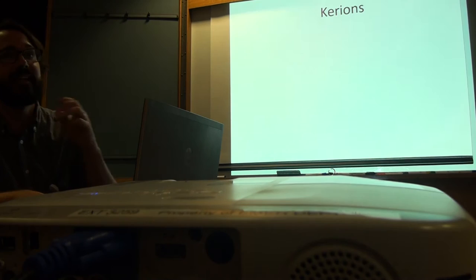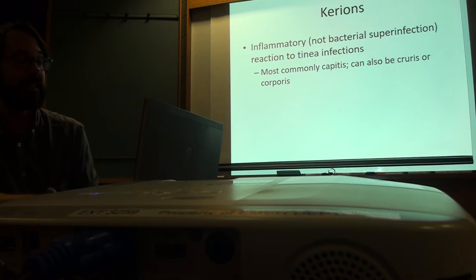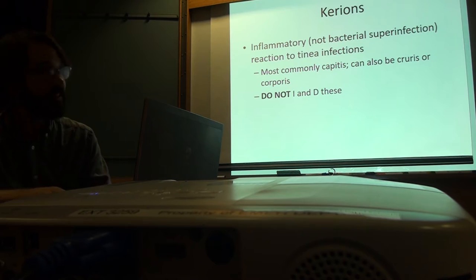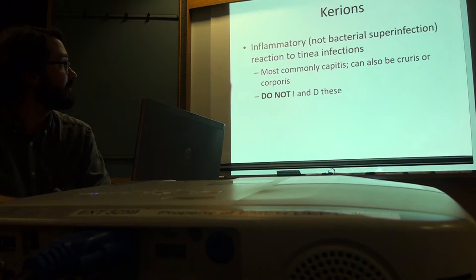A kerion is an inflammatory reaction to tinea capitis. You get tinea capitis and your body freaks out and creates this big nasty-looking bump. Classically I'll get a call from an outside doctor who thinks this kid has a bacterial infection on the head needing incision and drainage — if you do that they get chronically draining lesions, which is terrible. Don't ever do that, don't give oral antibiotics. It's actually the same treatment as tinea capitis — just give griseofulvin and it'll go away.